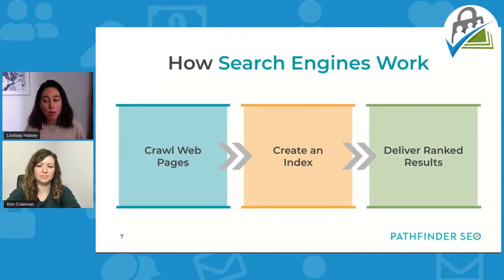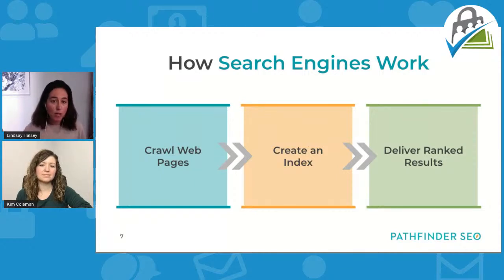One fundamental thing is making sure your web pages are getting crawled in the first place. The algorithm is proprietary — it's secret — and there are a lot of different factors in it. But we know that expertise, authority, and trust are the big factors. Those are the things that really matter, and those are the components of the algorithm that we're trying to influence with our work.